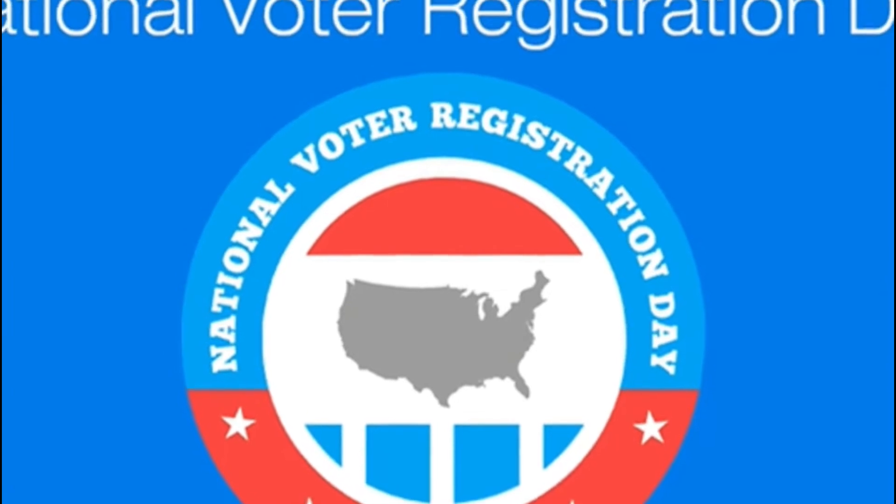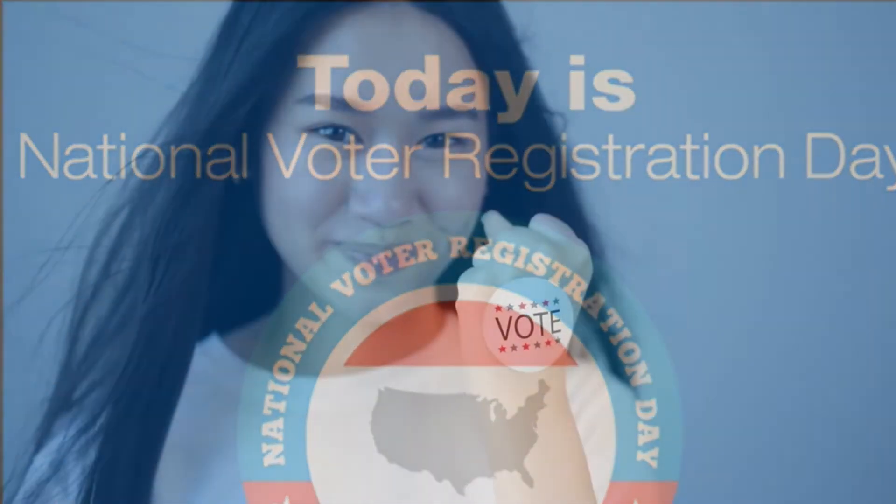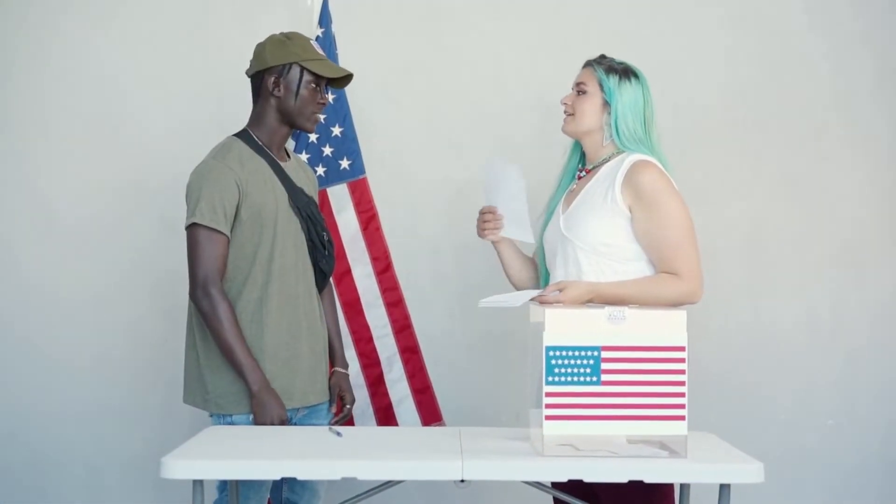they can take part in the representational democracy. Throughout American history, certain groups have been excluded from their right to vote. Women couldn't vote until the 19th Amendment was passed in 1920, and many people of color were incapable of